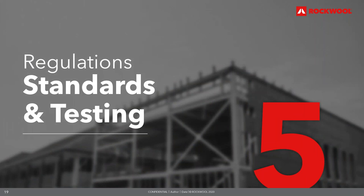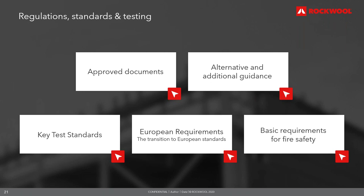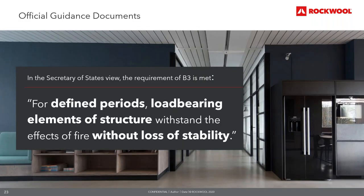We will now look at the regulations, standards and testing which relate to structural fire protection for steel. Understanding the regulations and standards is key to success. Tragically, events such as Grenfell have highlighted the importance for those involved in construction to check and understand the supporting data supplied for products, their application area and their performance. It is not acceptable to take products at face value; product data and information must be clearly communicated in plain, consistent and non-technical language.